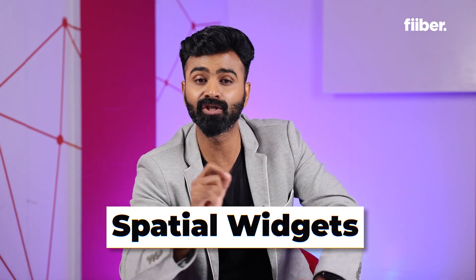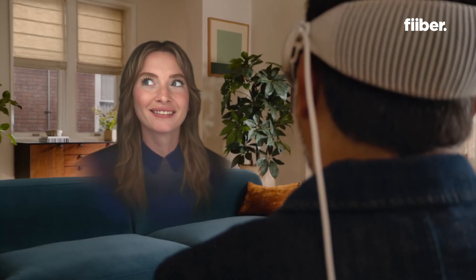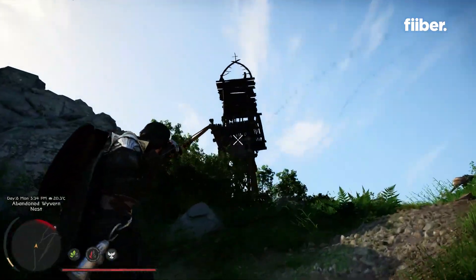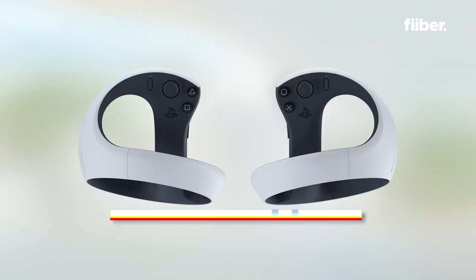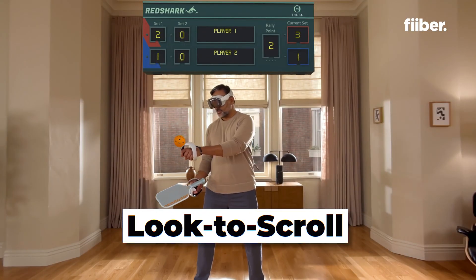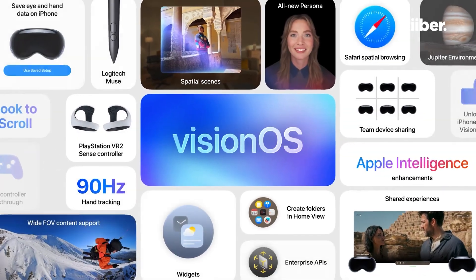Apple Vision Pro gets spatial widgets and new hyper-real personas — TARS-like floating heads that appear when people virtually come to talk to you. Apple says they look more natural this time, with realistic hair, side profiles, lashes, and skin details. For gamers, there's a big update as Apple is collaborating with the Sony PlayStation ecosystem, adding support for PS VR2 Sense controllers. There's also a new scroll-to-look feature, so you can scroll to control the Vision OS UI without using your hands.